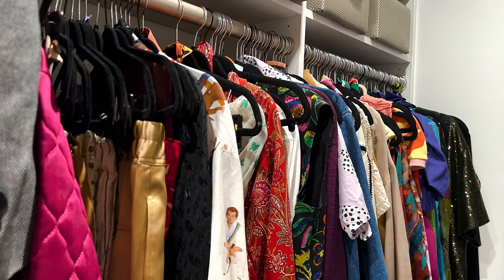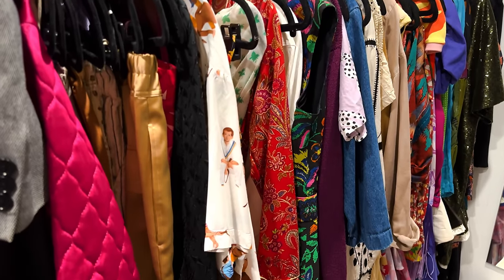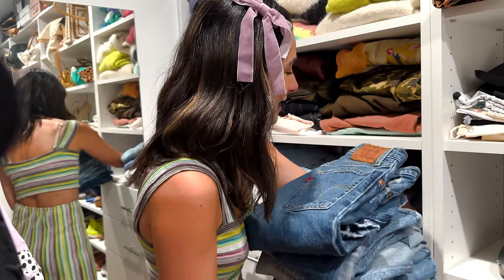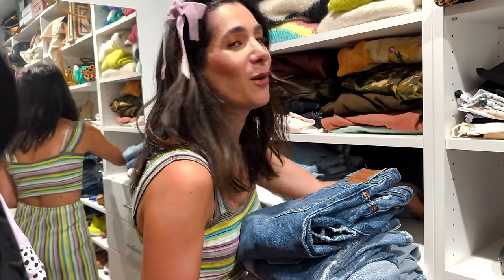Then we move on to pants sets and jumpsuits. My jumpsuit section is enormous — my friend Jen said that's how much room most women have for their dresses, and that's just how much I've designated for my jumpsuits and rompers. It's an obsession. Then we've got more dresses, and this is where my denim is. I have over 40 pairs, and my denim is double stacked so I can pull it out based on the season and my mood.